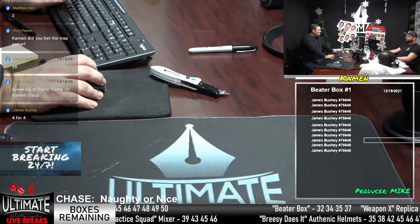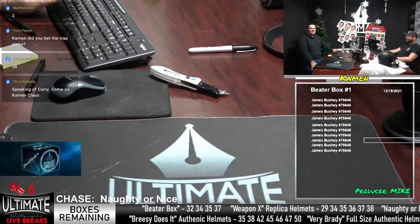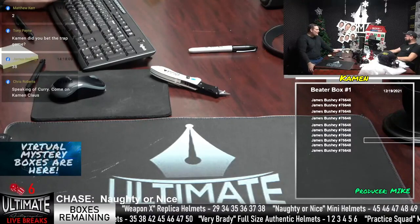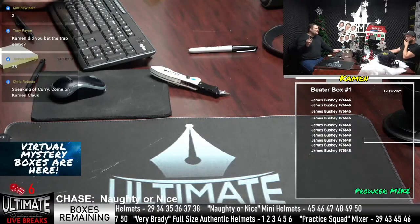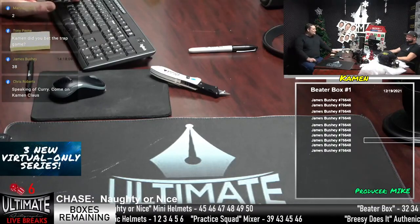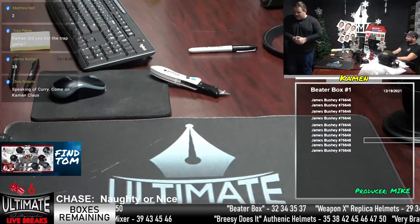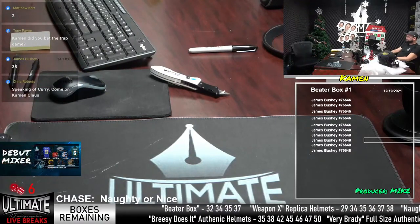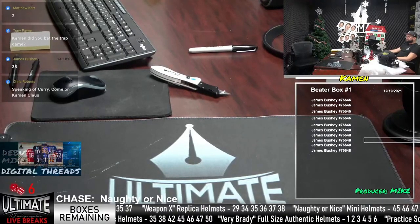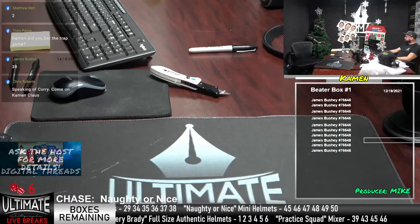Tony Payne — I did unfortunately bet the trap game, the Colts-Patriots game. I made some other bets yesterday and ended up in the positive, so I did well minus the trap game. Because of your advice, Tony, I bet very little on that game. It didn't hurt me a lot — congratulations to your Colts, they look like a playoff team. 38 for the Beater Box is coming your way, James Bushney.